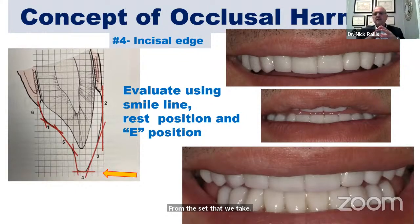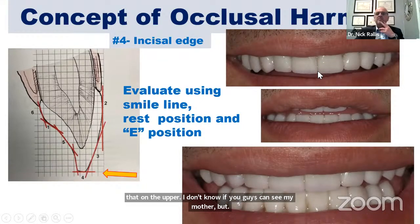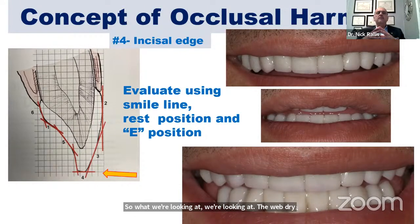Take a look at these photos — on the upper teeth, I had to lengthen the incisal edges because the wax-up was very short. We're looking at the wet-dry line from a 30-degree view from behind the patient, and we're trying to make sure that we keep those incisal edges inside of the wet-dry line. We're also looking at the rest position and the E position — that's how we evaluate where the incisal edge is.